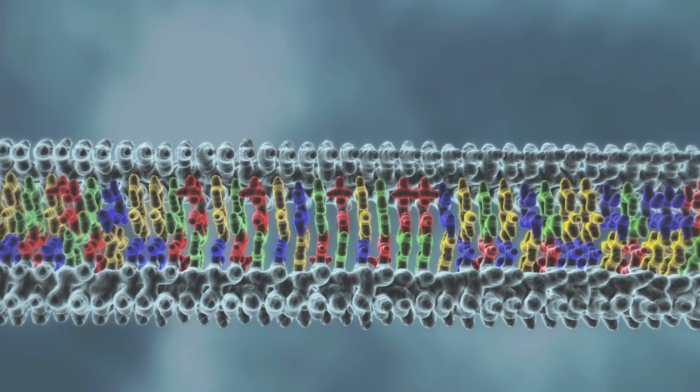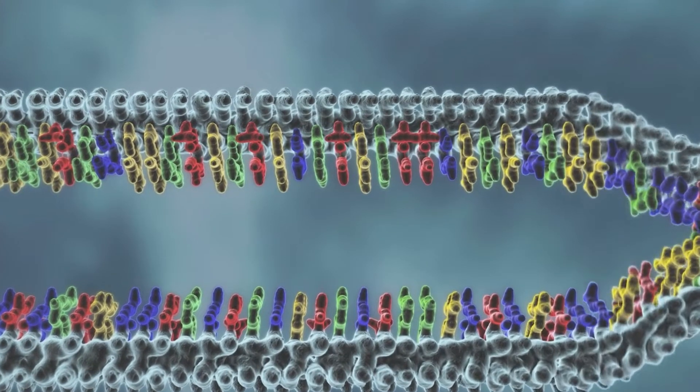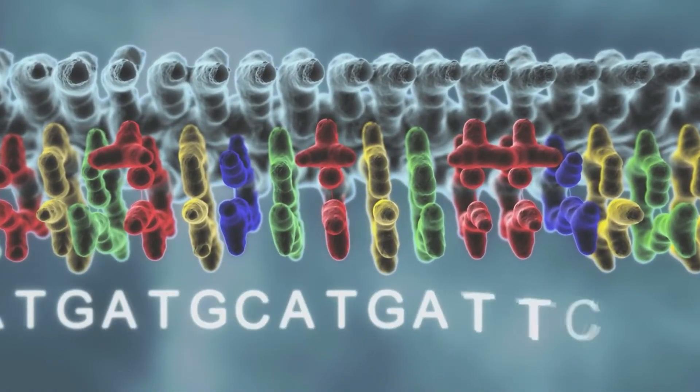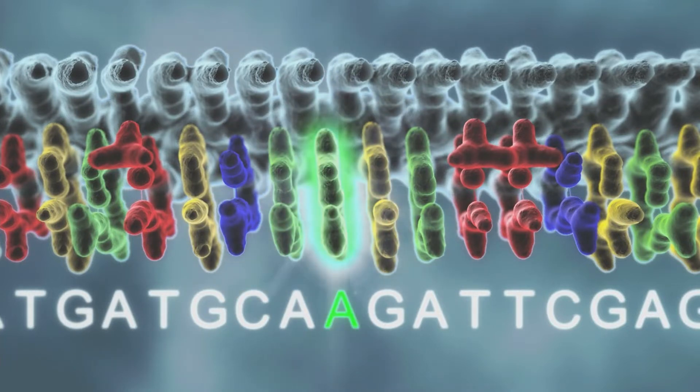Each gene encoded in our DNA instructs our cells to produce proteins and other factors. Usually these genes function properly, but sometimes a gene changes slightly. We call this a variant, and this alters the way it behaves in the cells.